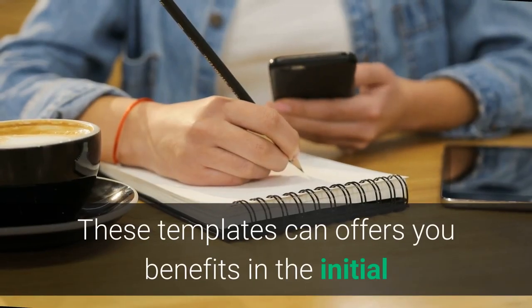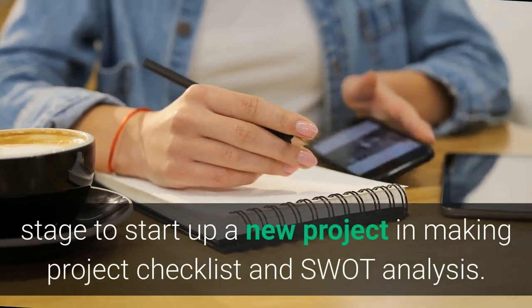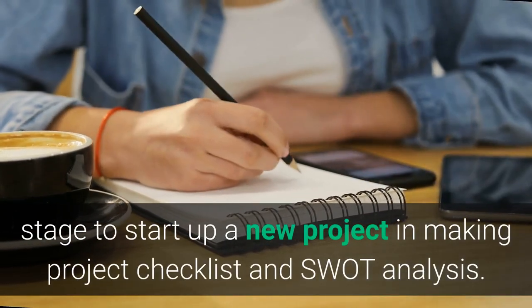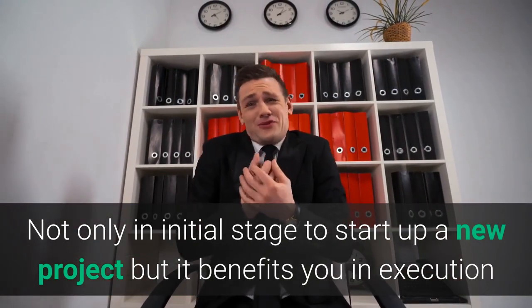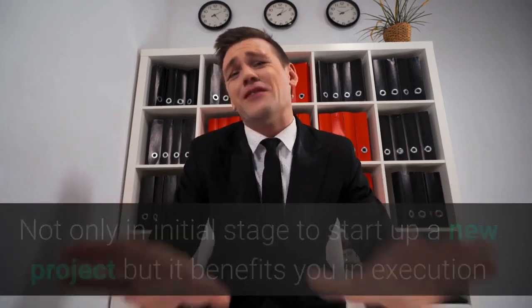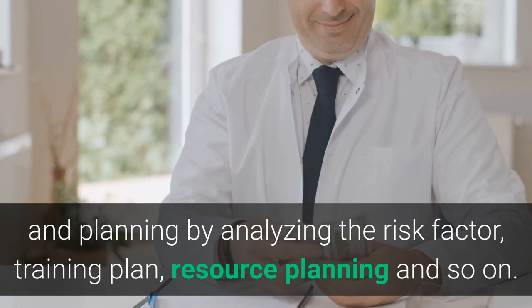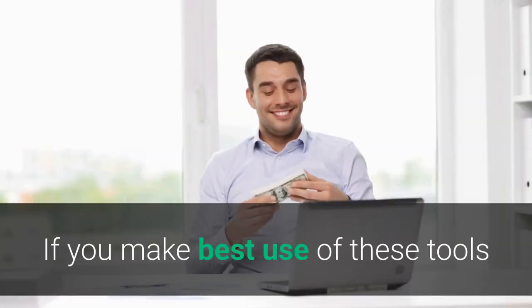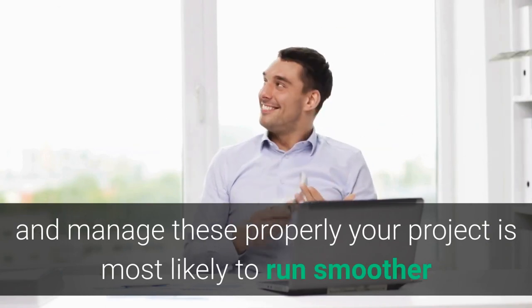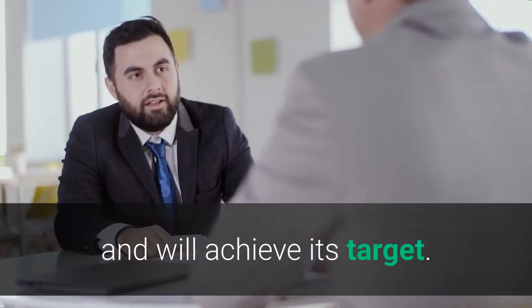These templates offer benefits in the initial stage of starting up a new project, such as making a project checklist and SWOT analysis. Not only at the initial stage but they also benefit you in execution and planning by analyzing the risk factor, training plan, resource planning, and so on. If you make the best use of these tools and manage them properly, your project is most likely to run smoother and will achieve its target.